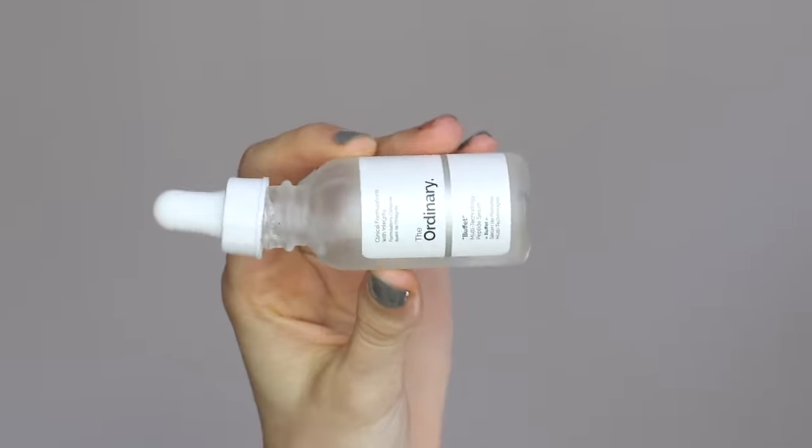Then we have the Buffet. It comes in at $12, maybe $15 — there's another one with copper that goes up to $30. The Buffet is essentially a whole bunch of peptides and amino acids. If you remember back from biology, amino acids form peptide bonds, which are what eventually get folded into proteins. And proteins in our skin, such as collagen and elastin, are the things that keep our skin firm and tight and looking good.